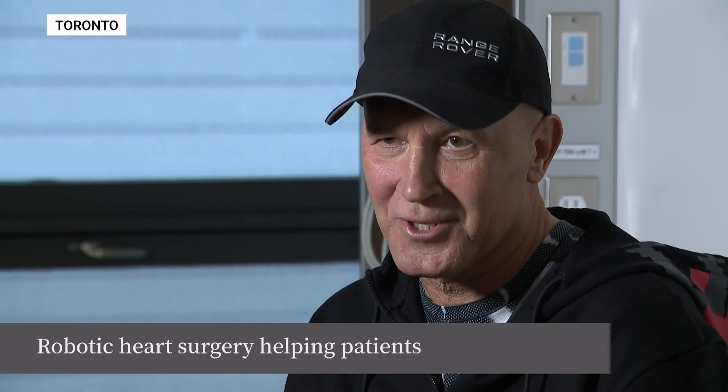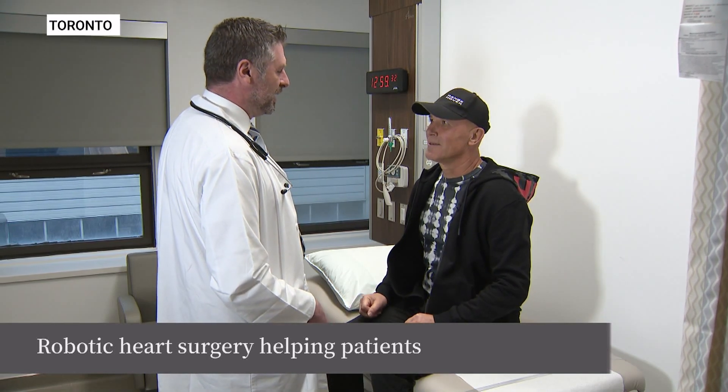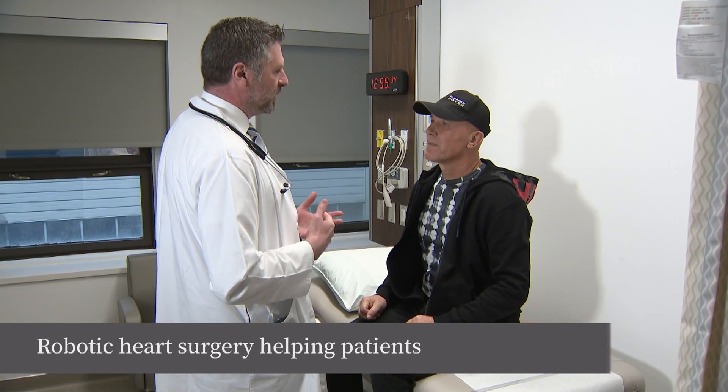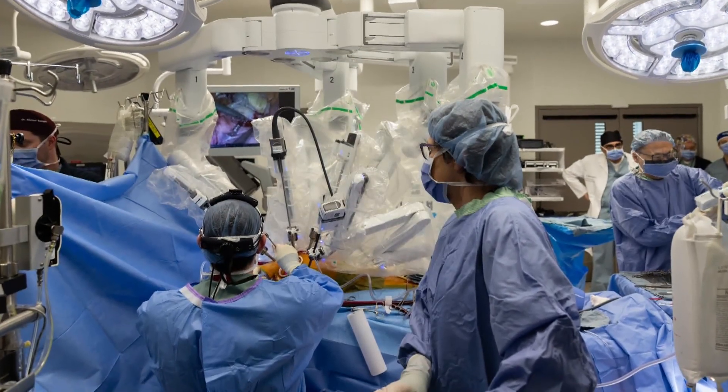I knew I am the first patient, but I didn't care. Every day better. It's hard to believe that just one week before this conversation, Ferenc Jacob had heart surgery at St. Michael's Hospital in Toronto.